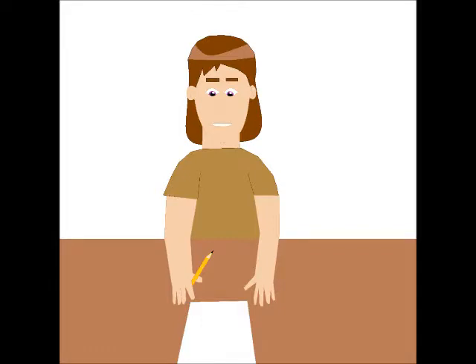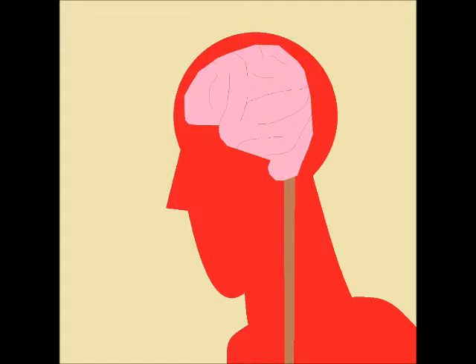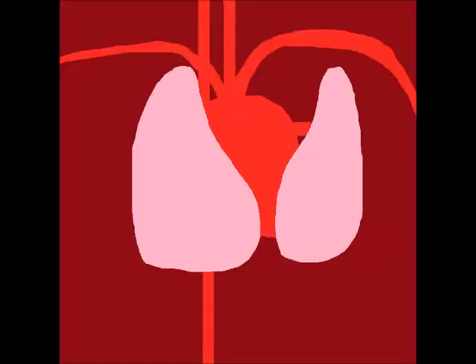How do organs work? An organ is a body part that performs a certain task. The brain helps us think and make decisions. The lungs squeeze in and out, taking air into and out of our bodies, allowing us to breathe oxygen for our blood.